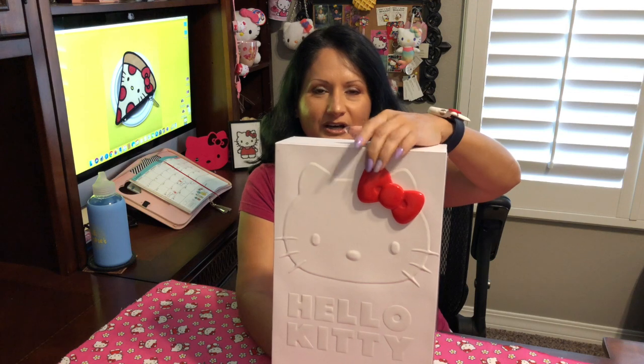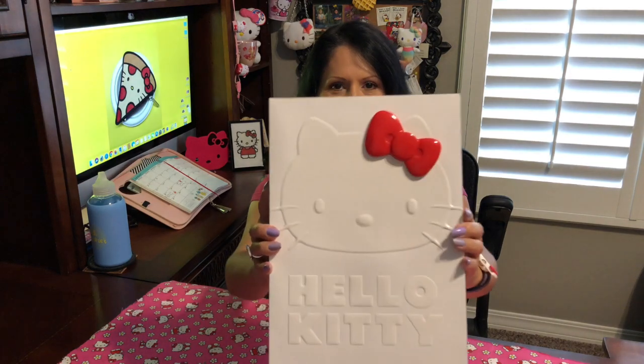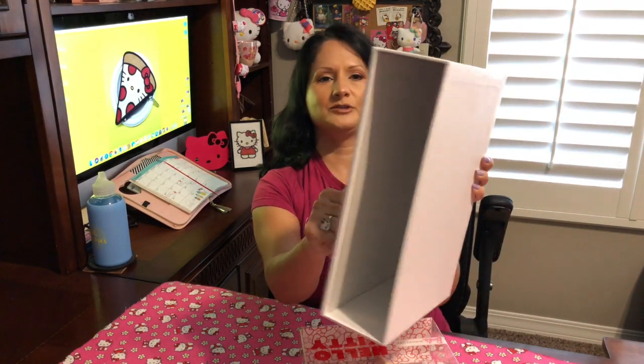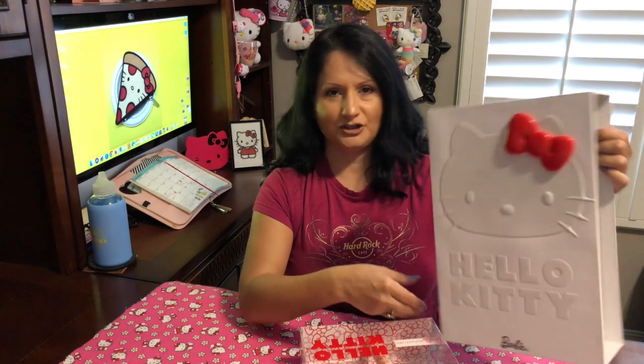Just from the outside it has that wonderful red bow — the typical, iconic Hello Kitty red bow which I love. On the outside it also has the Hello Kitty face embossed here, and the Hello Kitty name is raised up in the letters so you can see that clearly. It does say Barbie at the bottom. Let's go ahead and open it. It's a pretty hard case, and I'm really happy about that because I'm not going to throw away this case — I'm going to use it for display.